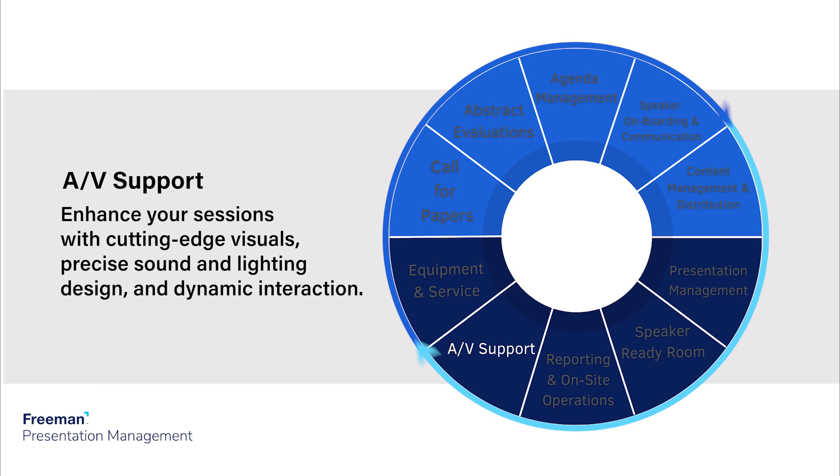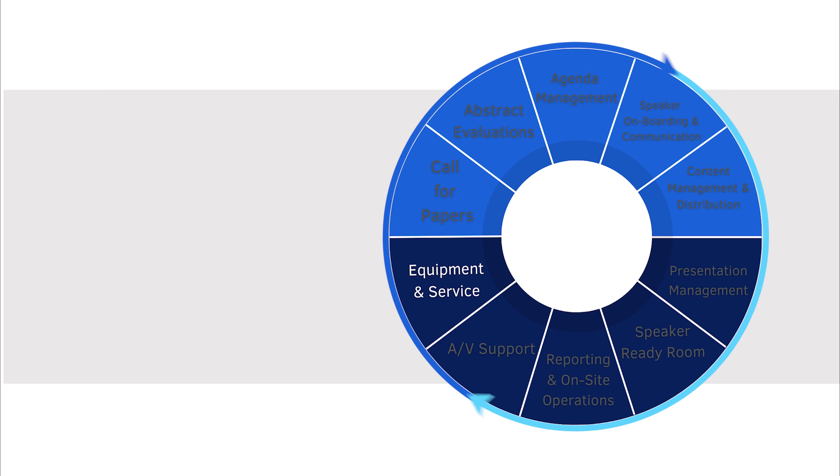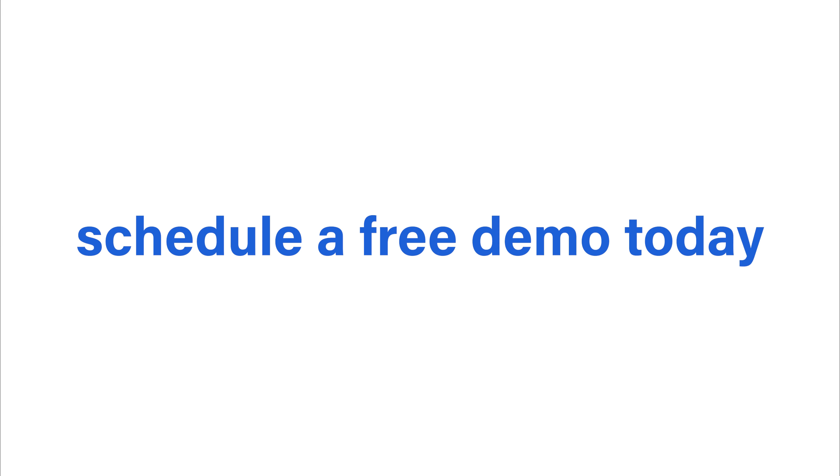Enhance your sessions with cutting-edge visuals, precise sound and lighting design, and dynamic interaction. Get all the tools your team needs to succeed on-site with dedicated service and support. To learn more, schedule a free demo today.